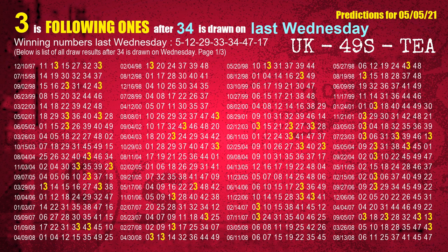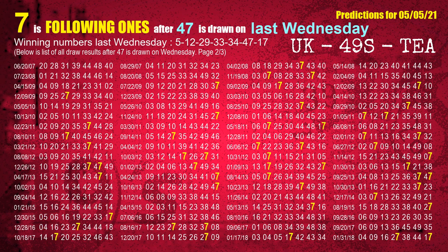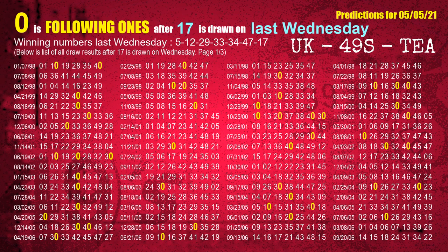The fifth winning number last Wednesday is 34. The most frequently following units digit is 3, when 34 is the winning number on last Wednesday. The sixth winning number last Wednesday is 47. The most frequently following units digit is 7, when 47 is the winning number on last Wednesday. The booster winning number last Wednesday is 17. The most frequently following units digit is 0, when 17 is the winning number on last Wednesday.